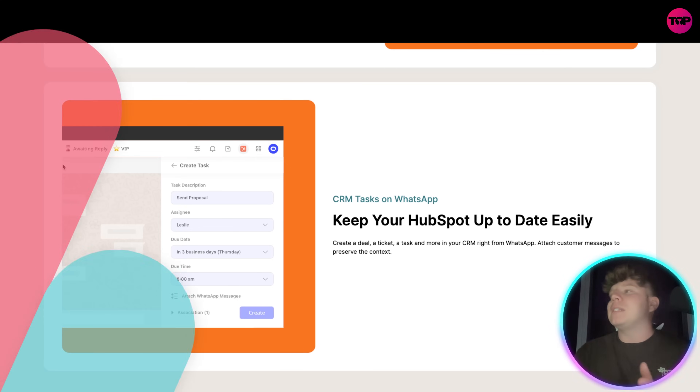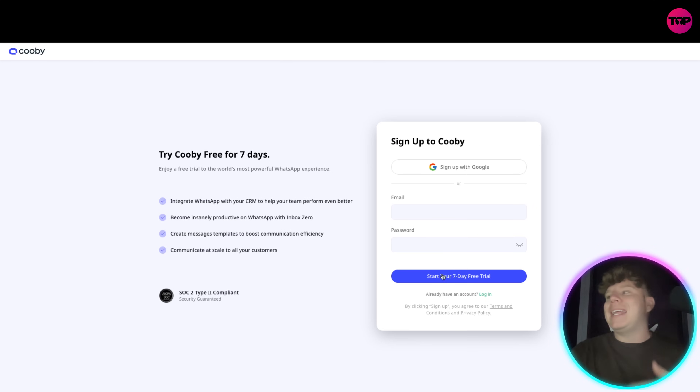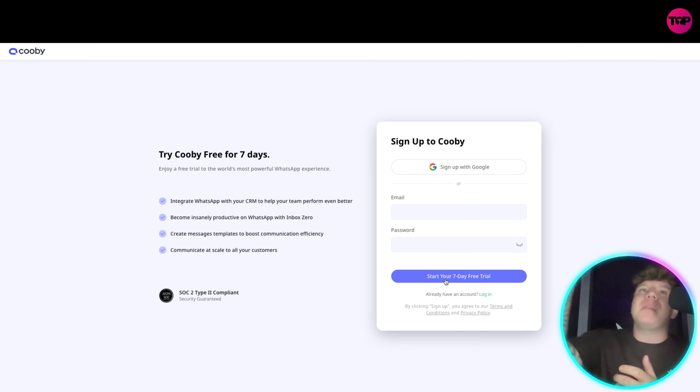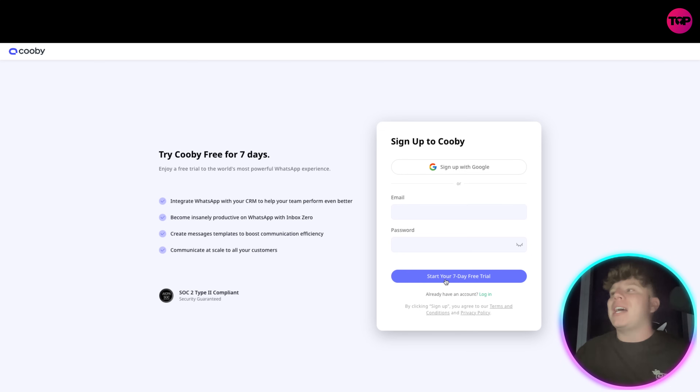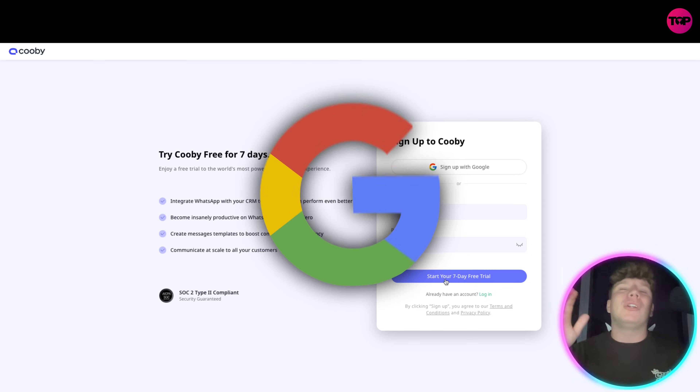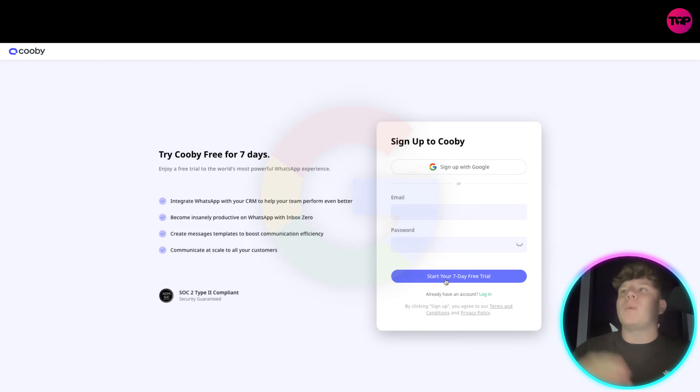To get a free trial, just put your email in and start your seven-day free trial right now. You must click that link below to get to this special offer — only on this channel. Sign up with your Google account, leave a comment underneath this video to let me know you've done it and tell me what you think. You get seven days for free.